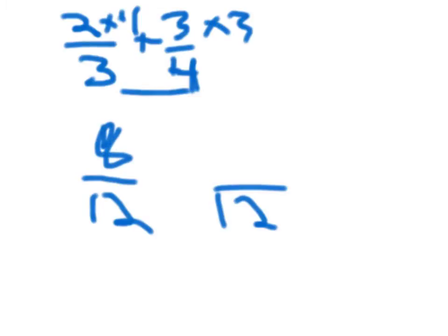Three-fourths times three equals nine. Eight plus nine equals seventeen, over twelve.